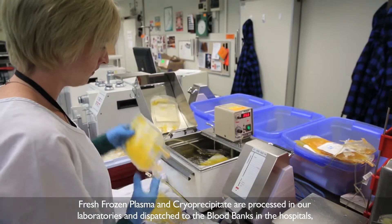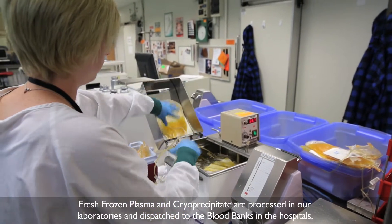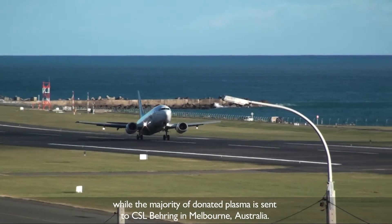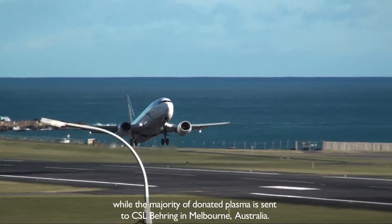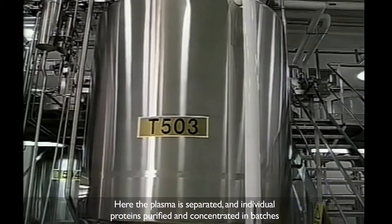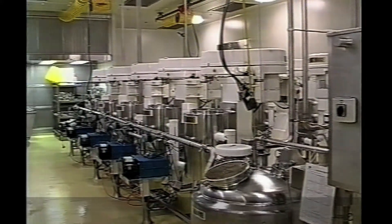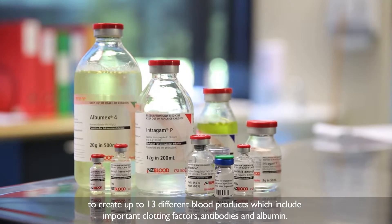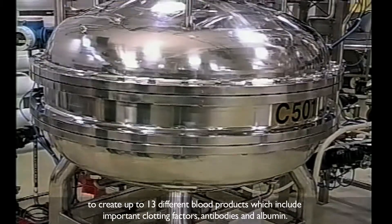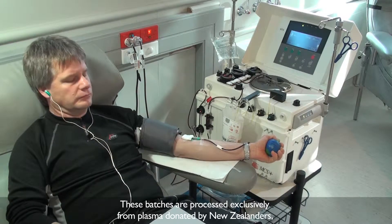Fresh frozen plasma and cryoprecipitate are processed in our laboratories and dispatched to the blood banks in the hospitals, while the majority of donated plasma is sent to CSL Behring in Melbourne, Australia. Here, the plasma is separated and individual proteins purified and concentrated in batches to create up to 13 different blood products, which include important clotting factors, antibodies and albumin. These batches are processed exclusively from plasma donated by New Zealanders, and our products are returned to New Zealand for local use.